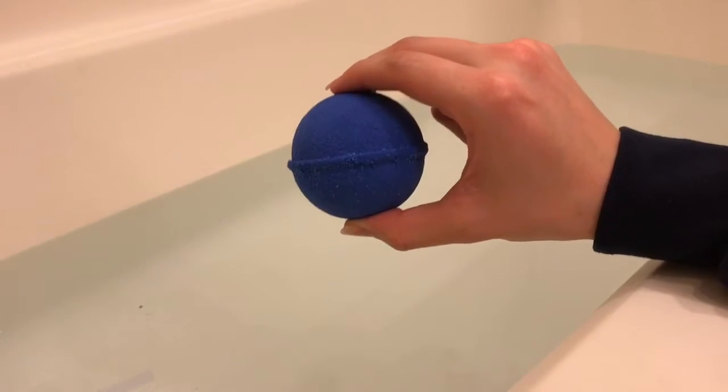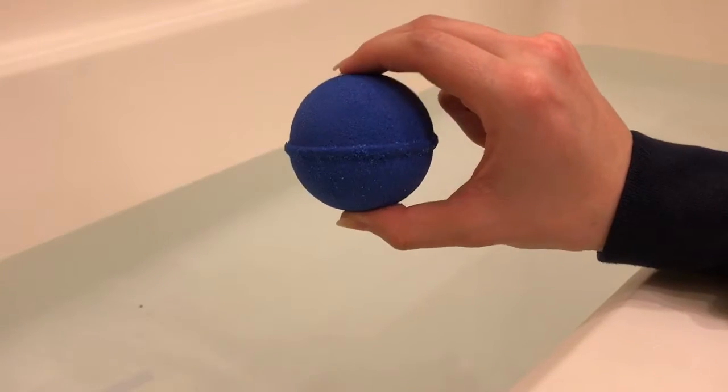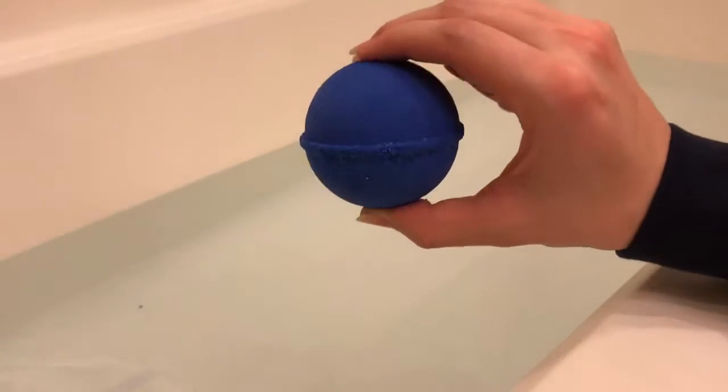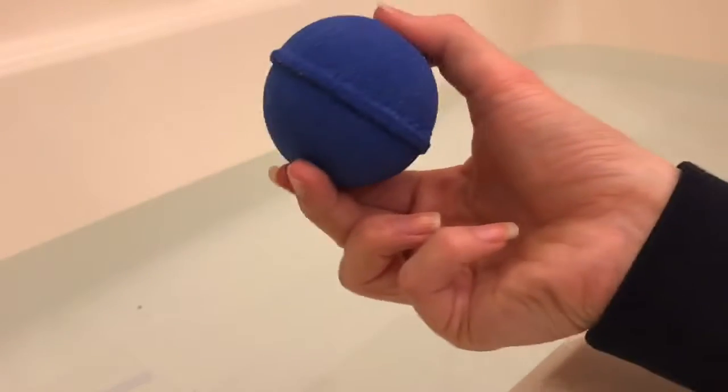Hey YouTube! Today I'm going to be reviewing this blueberry bath bomb, and you can get this from dollarbathbomb.com. So of course you guessed it, this bath bomb costs only $1, which is a great price for all you bath bomb lovers out there who know what they typically cost.